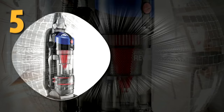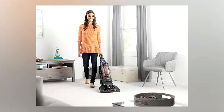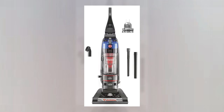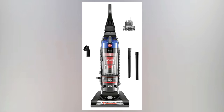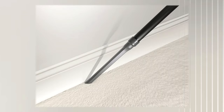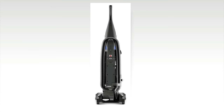Number five: the Hoover WindTunnel 2 Rewind Bagless Corded Upright Vacuum. As the name suggests, this vacuum features WindTunnel 2 technology which creates two channels of suction. It lifts and removes surface debris and dirt embedded deep down in rugs, carpets, and upholstery. It also adjusts to clean all flooring types easily with a five-position adjustment system. It features great add-ons such as an extension wand for the eight-foot hose, a crevice tool, a turbo tool for furniture and stairs, and a dusting brush for vents and furniture.